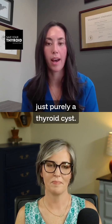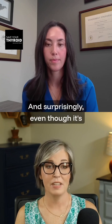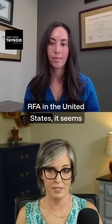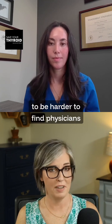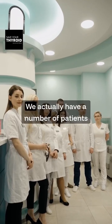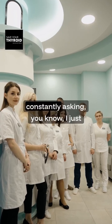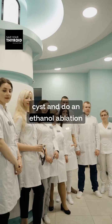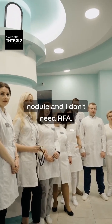For patients who have purely a thyroid cyst, and surprisingly, even though ethanol ablation has been around much longer than RFA in the United States, it seems to be harder to find physicians who do it these days. We actually have a number of patients constantly asking — they just want someone who'll aspirate their cyst and do an ethanol ablation because they don't have a solid nodule and don't need RFA.